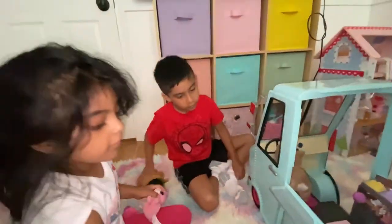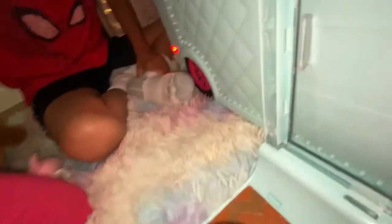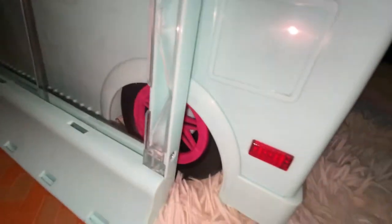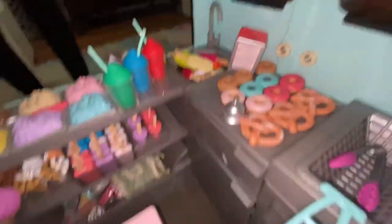I want to show you what our ice cream truck does — it opens up. The windows open and close. There are buttons in the front, and whenever you press them, the red lights turn on. This part opens and closes too, and there's a bunch of ice cream. There's some down there, some covers, and there are two ovens right here.